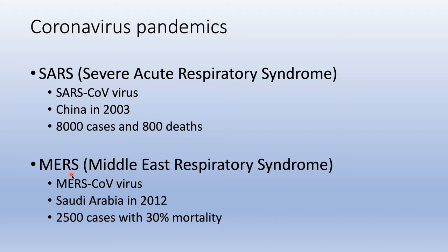And then we've got MERS, Middle East Respiratory Syndrome. This was caused by the MERS-CoV virus, which occurred in Saudi Arabia in the year 2012. There were 2,500 cases with a 30% mortality.